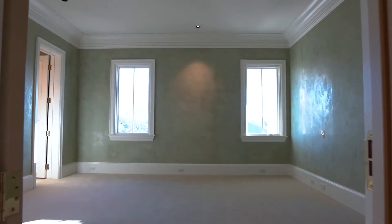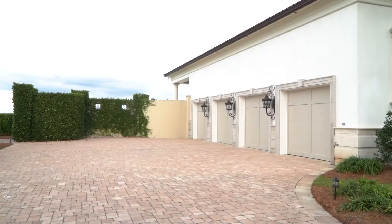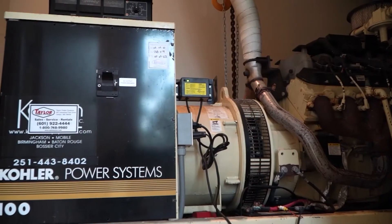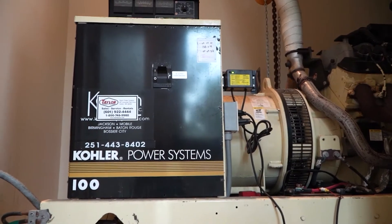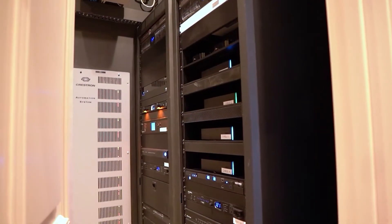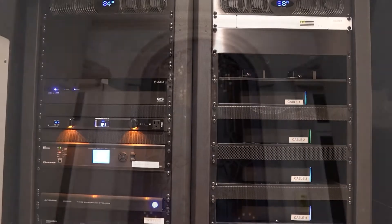The property also includes two guest suites in the main house, a detached garage with the ability to accommodate four cars, and a separate room on the opposite side of the house containing a fully functioning generator to run the entire house in case of an emergency. The house is a smart house — all of it is automated.